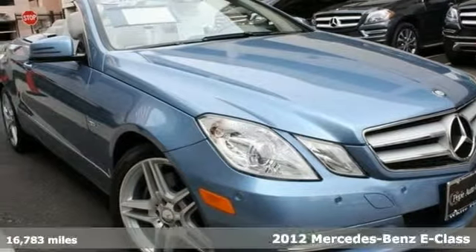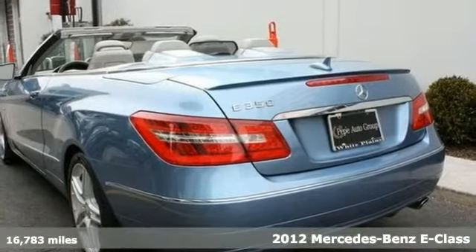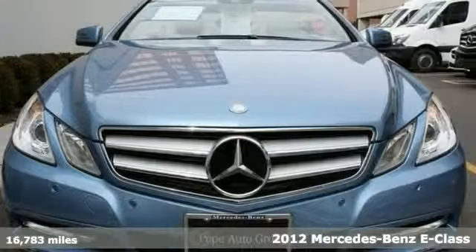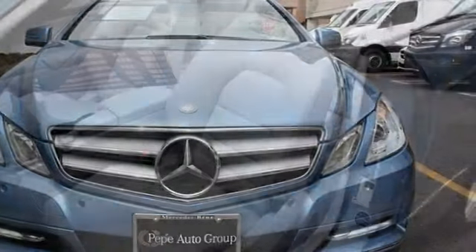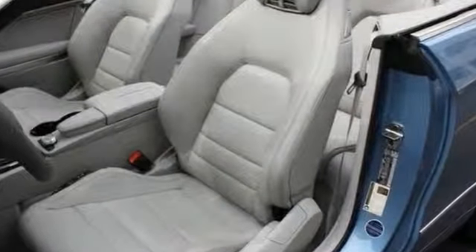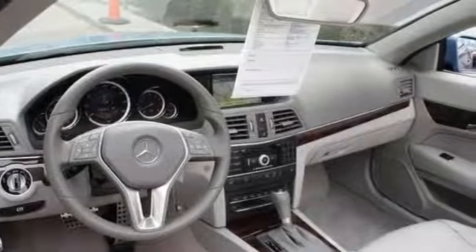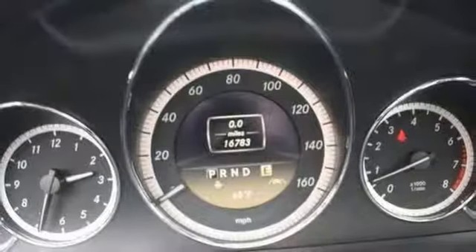Here's a certified 2012 Mercedes-Benz E350 convertible. This vehicle has a lot to offer, including the Premium One and the Lane Tracking Package, Parktronic and Navigation System. It also features the Appearance Package, the Rear View Camera, AGM Wheels and Satellite Radio.